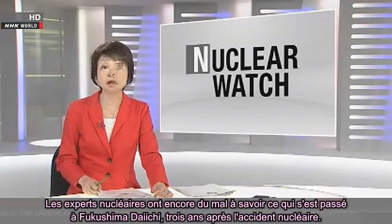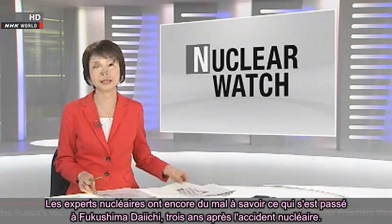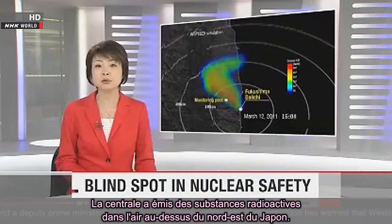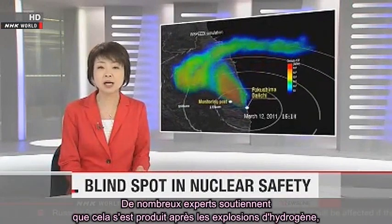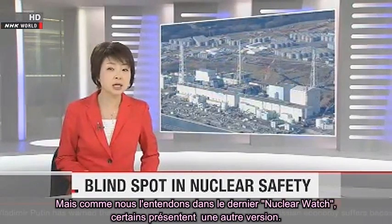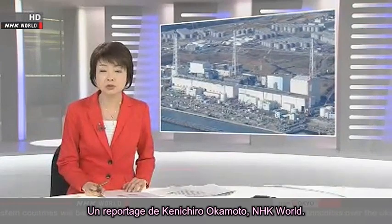Experts are still struggling to clarify what happened at Fukushima Daiichi, three years after the accident. The plant sent radioactive substances into the air above northeastern Japan. Many experts maintain that happened after hydrogen explosions, but as we hear on the latest Nuclear Watch, some have another story. NHK World's Kenichiro Okamoto reports.